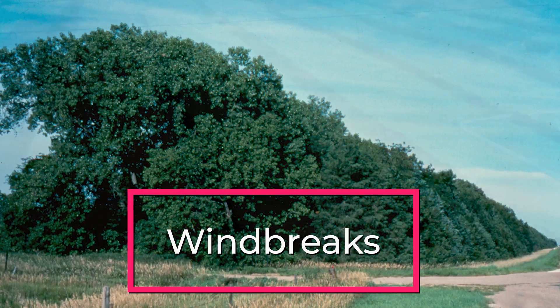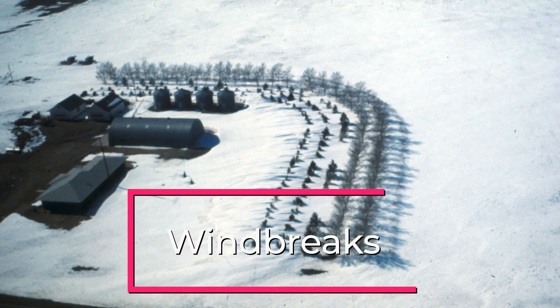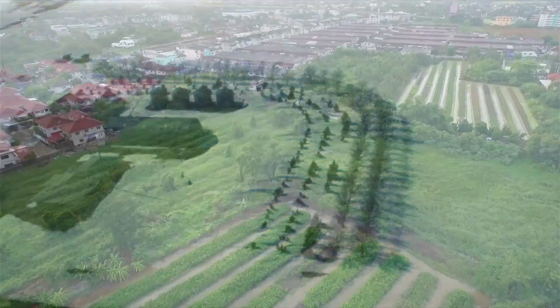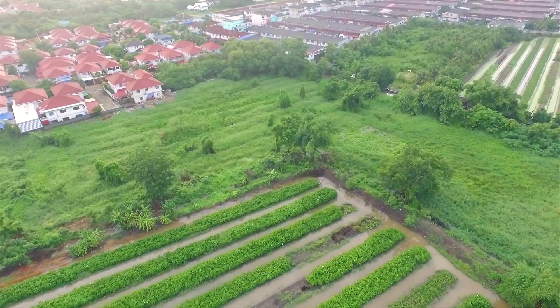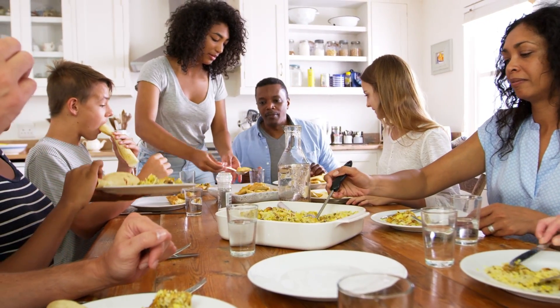Windbreaks are trees or shrubs specifically planted and managed as natural barriers against wind, dust, chemicals, and even odors. All five methods help ensure we have an environmentally friendly and sustainable practice of farming, which will keep food on our plates for years to come.